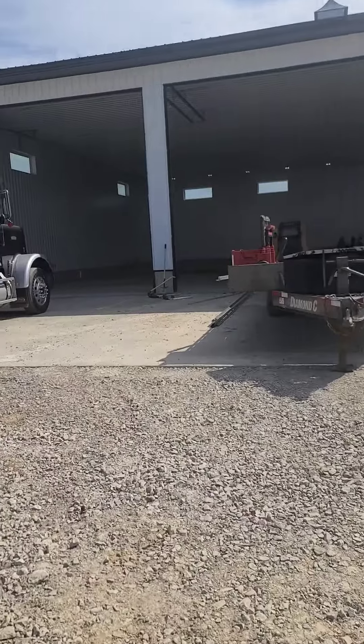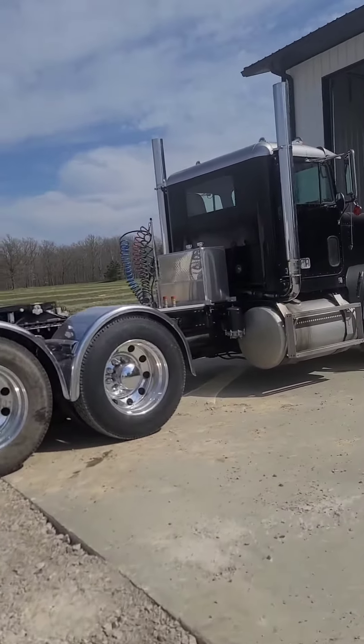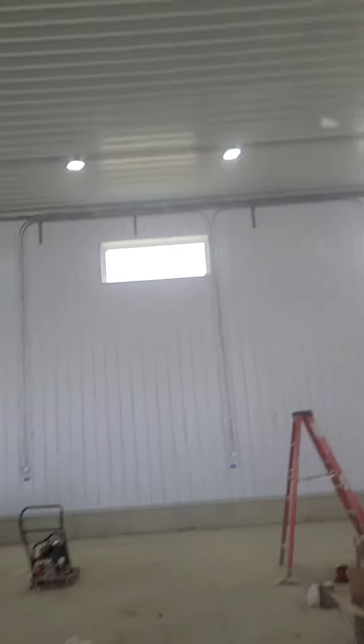Trent here today. We're putting garage doors and some lights into our shop today. As you can see, this is our new shop and we're putting the lights in right now.